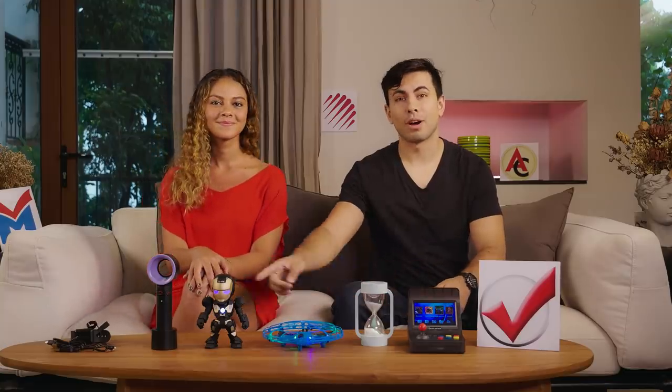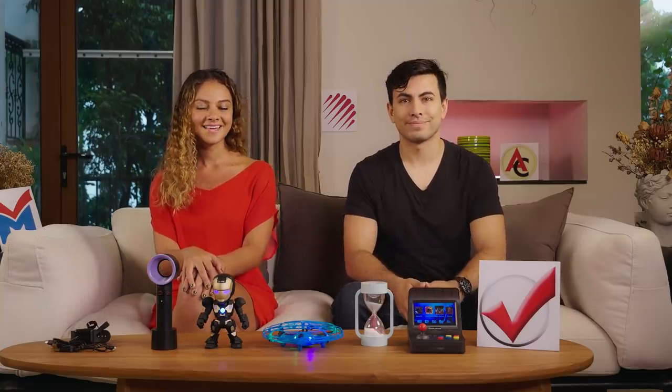Hi, I'm Ricky. And I'm Taylor. We're future finders at Global Sources. And today, we're going to show you how you can source some cool tech products through the Global Sources website.